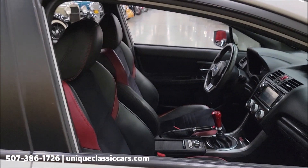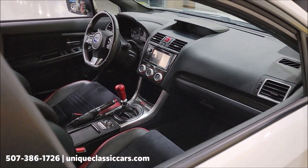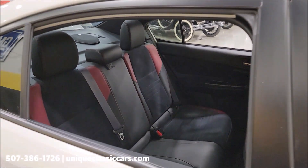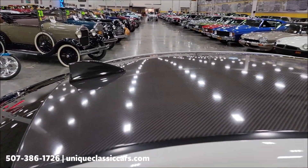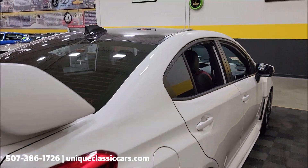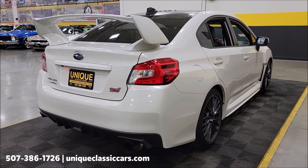The windows do have a darker tint on them — FYI I have them rolled down so we can check out the interior, but look at the still pictures and make sure you know your local and state laws regarding tint darkness. The roof on this one has had a wrap applied, giving it a carbon fiber look.